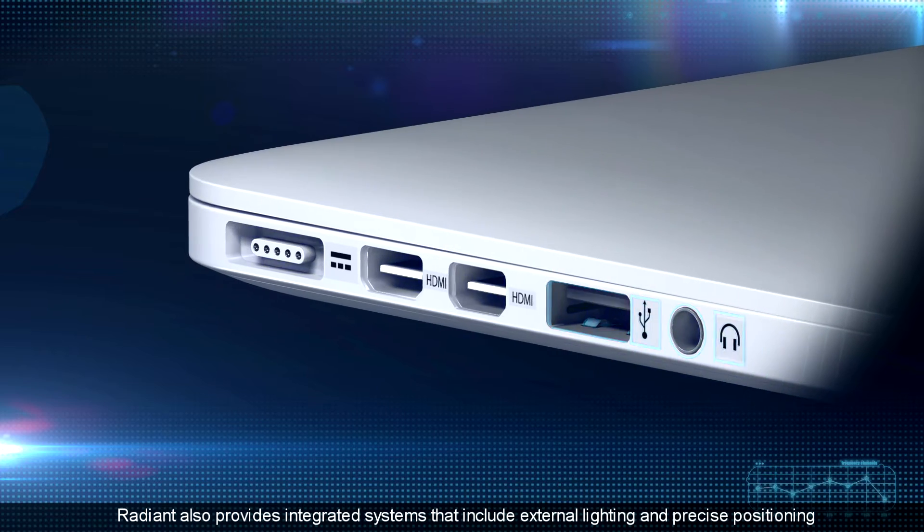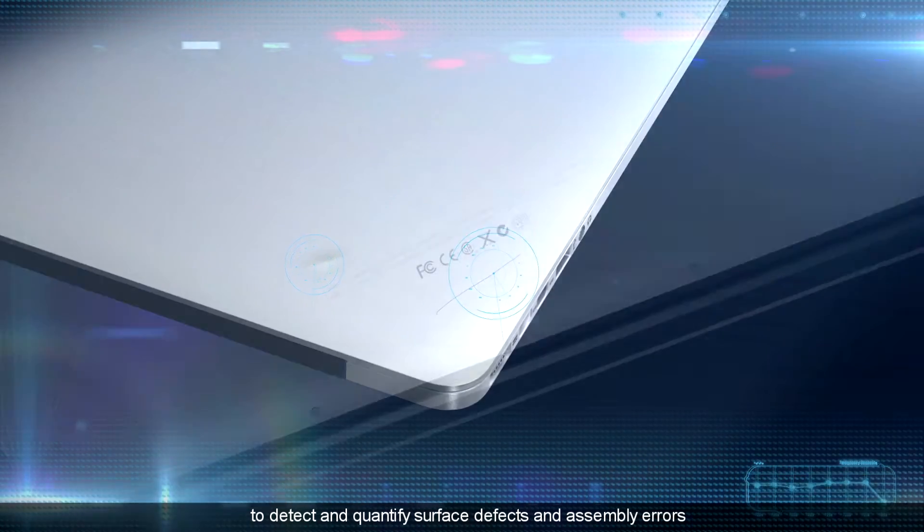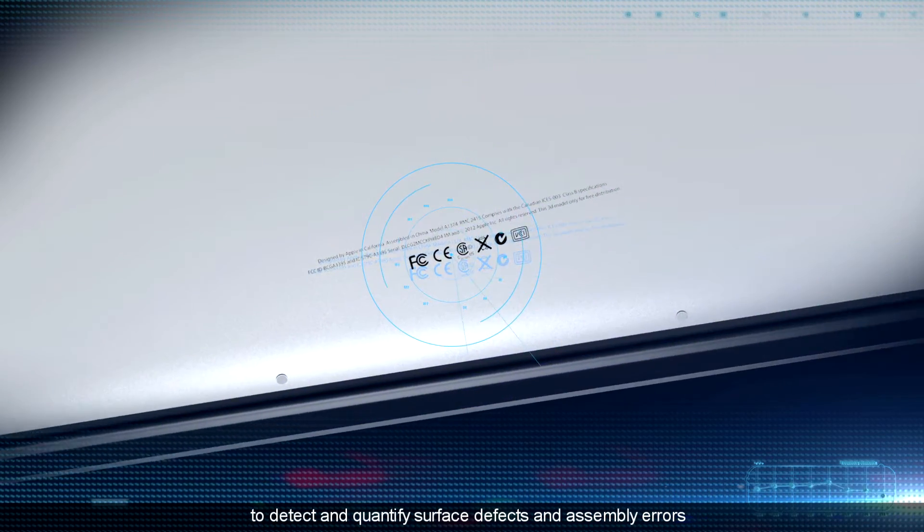Radiant also provides integrated systems that include external lighting and precise positioning to detect and quantify surface defects and assembly errors.